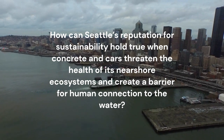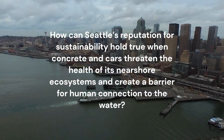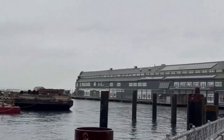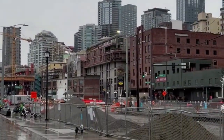How can Seattle's reputation for sustainability hold true when concrete and cars threaten the health of its nearshore ecosystems and create a barrier for human connection to the water? Seattle is poised to become a precedent-setting city as it reshapes its industrial waterfront by reconnecting Seattle residents and its visitors to nature, water, and each other.